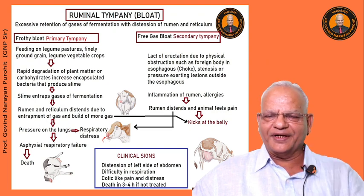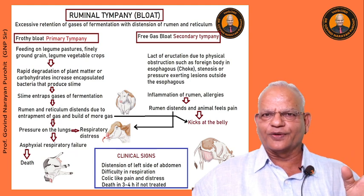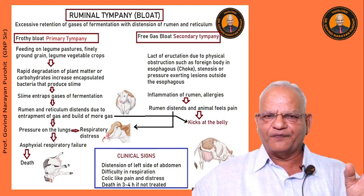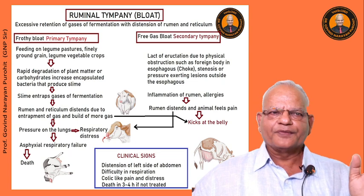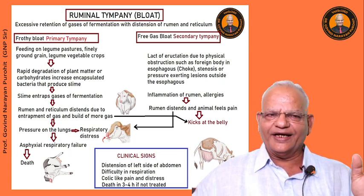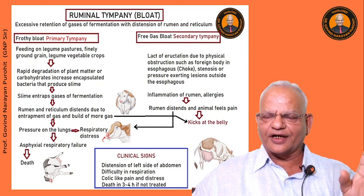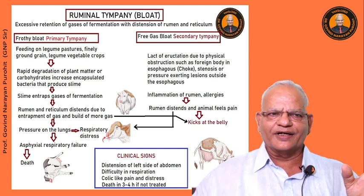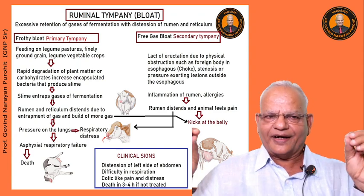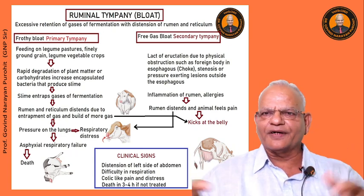Ruminal tympani has been described to be of two types: the frothy bloat, or primary ruminal tympani, and the free gas bloat, also known as secondary ruminal tympani. Feeding cows on pasture with plenty of legumes, wet legume pastures, or finely ground grain, legume, and vegetable crops results in rapid degradation of plant matter or carbohydrates and increases encapsulated bacteria that produce slime.